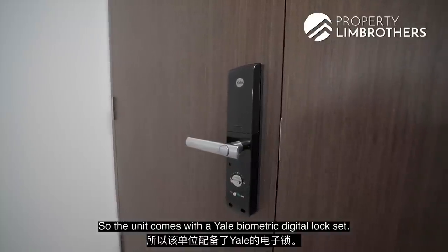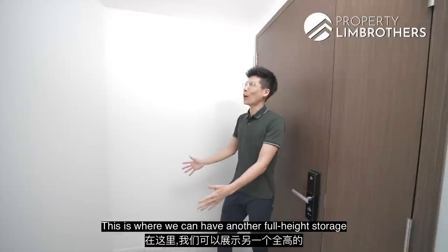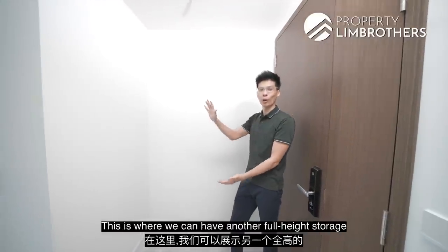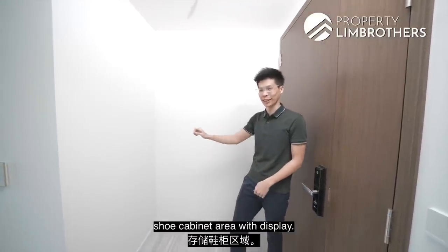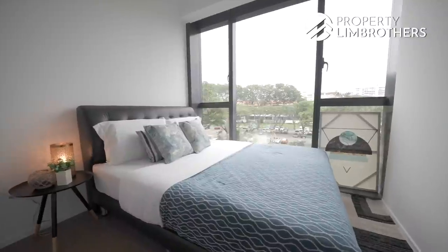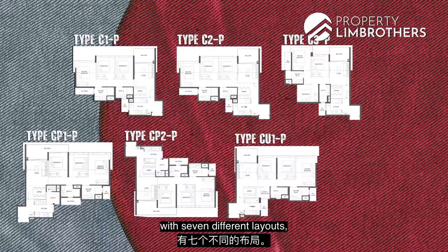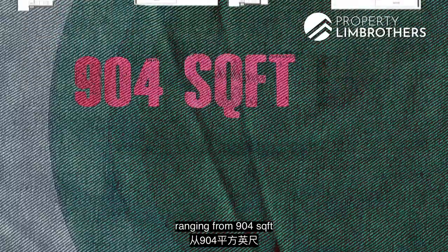The unit comes with a Yale Biometric Digital Lockset and Fermax Video Communication System. This is where we can have a full-height storage shoe cabinet area with display.